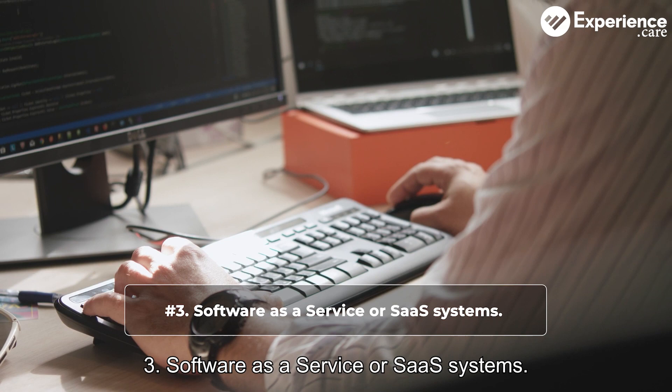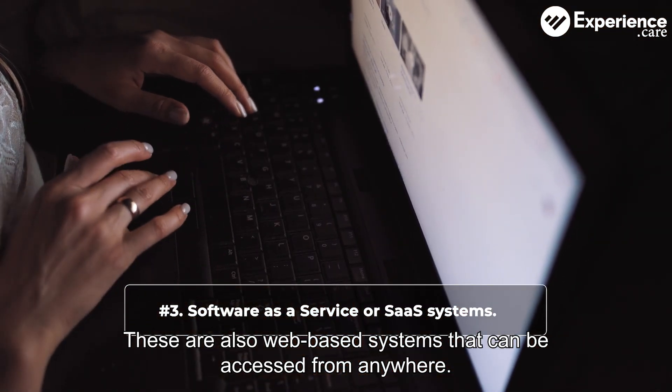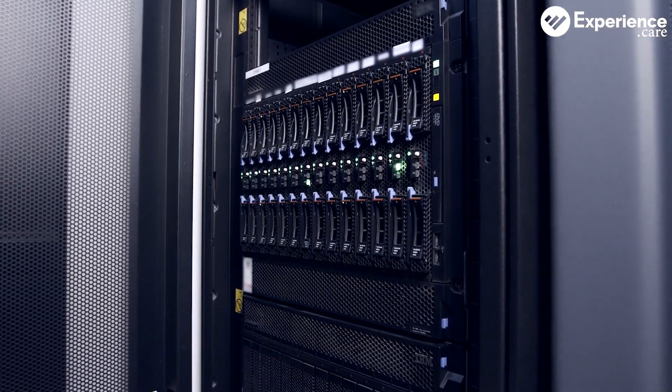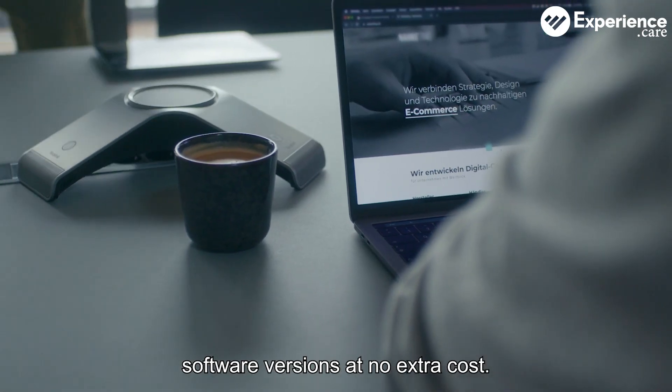Three: software as a service, or SaaS systems. These too are web-based systems that can be accessed from anywhere. But unlike ASP systems, they're hosted on the vendor's servers. The benefit of that is that you'll always have the latest and best software versions at no extra cost.